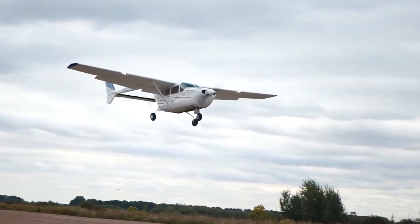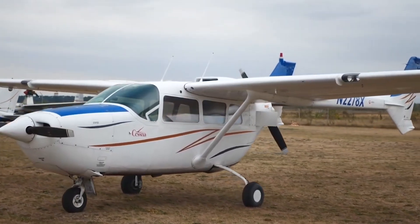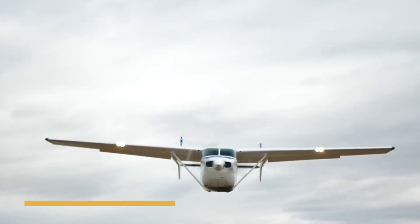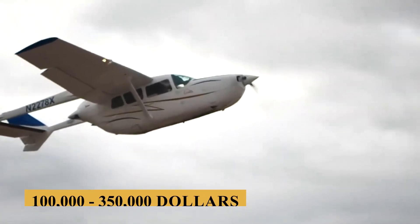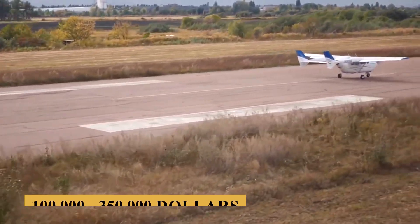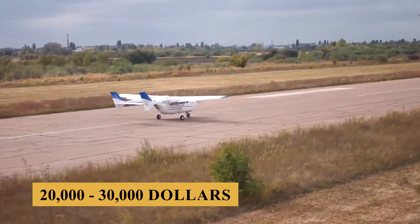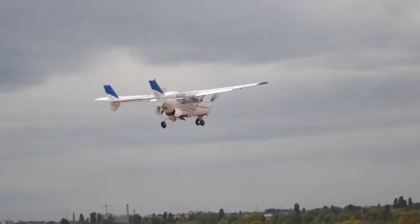Now let's talk about price and cost. The base purchase price for a new Cessna 337 Super Skymaster was about $50,000 before options when it was launched. But today, prices for a pre-owned model range between $100,000 and $350,000. The annual fixed cost is estimated at $20,000 to $30,000, and the average hourly operating cost is estimated at $200 to $300.